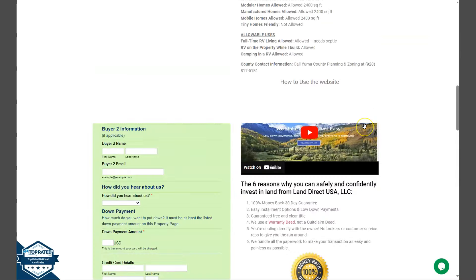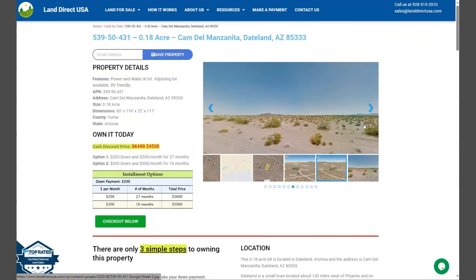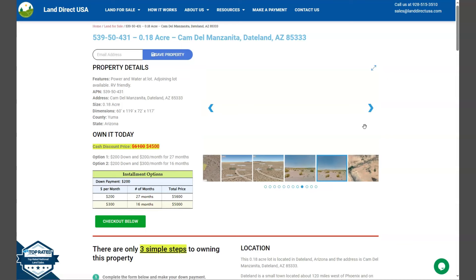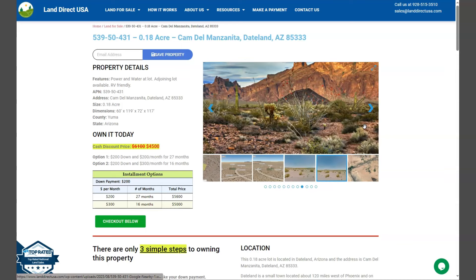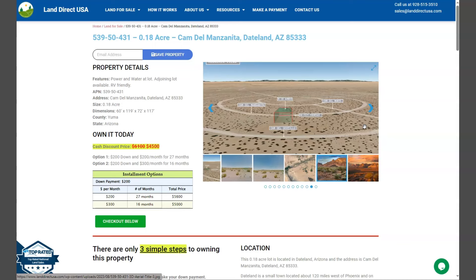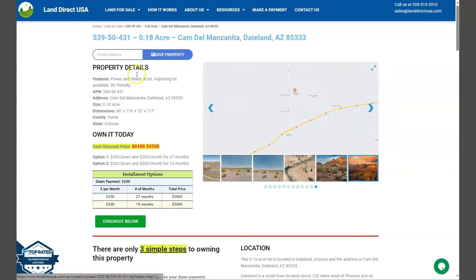If you are interested in this lot, it's available at LandDirectUSA.com with a cash discount price of only $4,500. We offer seller financing with no credit check required. You just need to fill out the buyer's application form and put in a down payment of only $200 for the lot. If you have any other questions, don't hesitate to call us at 928-515-3510. Thank you.